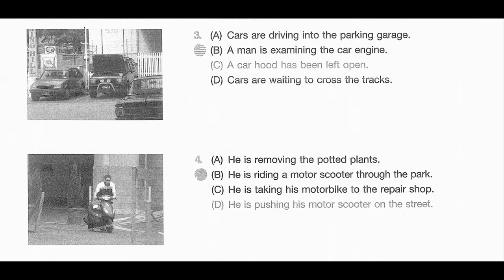Number 3. Look at the picture marked number 3 in your test book. A. Cars are driving into the parking garage. B. A man is examining the car engine. C. A car hood has been left open. D. Cars are waiting to cross the tracks.